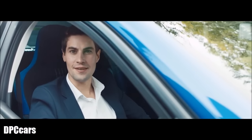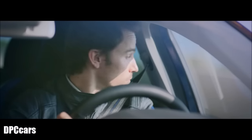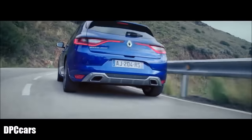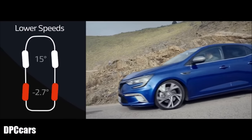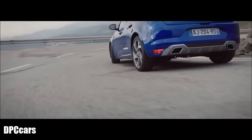In the Megane GT, there's 4Control, an all-wheel steering system. It makes the car more responsive and precise to drive on typically twisting roads, and more manoeuvrable at parking speeds. At low speeds, the 4Control system turns the rear wheels in the opposite direction to the front wheels, allowing you to negotiate the most difficult bends with ease.